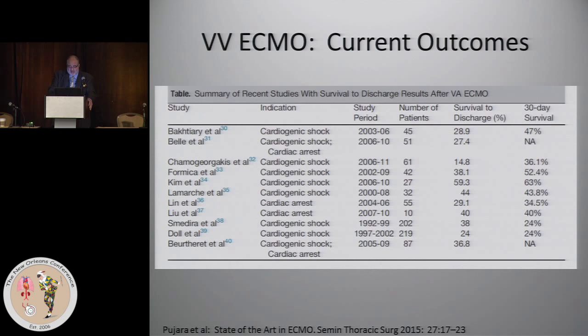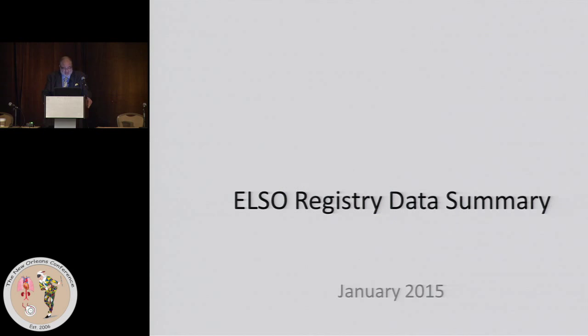For VV ECMO, we had survival to discharge as low as in the 20s, and in these studies as high as 60%. But more recent ELSO data indicate that the outcomes are closer to 60%. A lot of this depends on who you're putting ECMO on. When H1N1 became prevalent about six years ago, there were those patients that did fine on ECMO but never could come off because the lung was so destroyed they were never going to recover. The chest x-rays look the same whether the patient's going to recover or not — the only thing that tells is time.